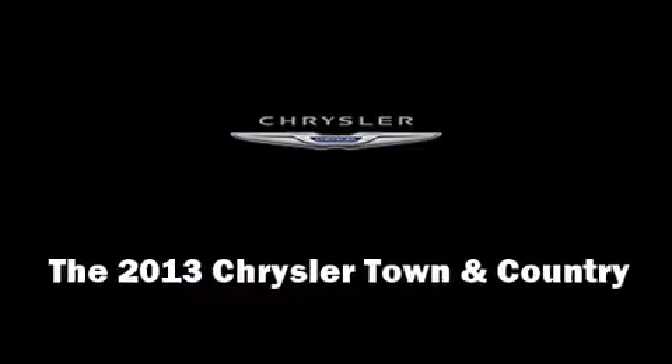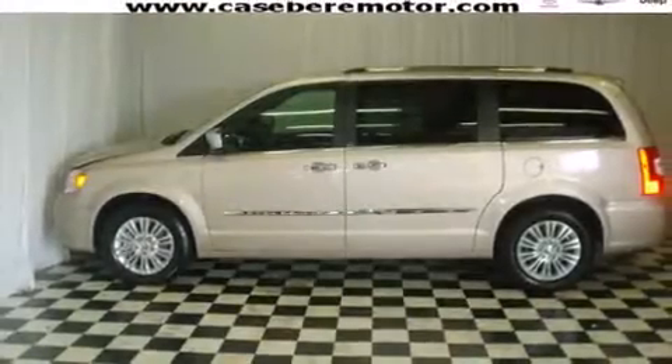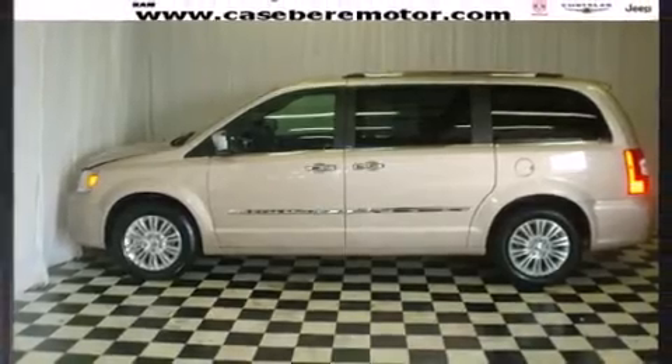The 2013 Chrysler Town and Country features a front-wheel drive platform, automatic transmission, and a refined six-cylinder engine.